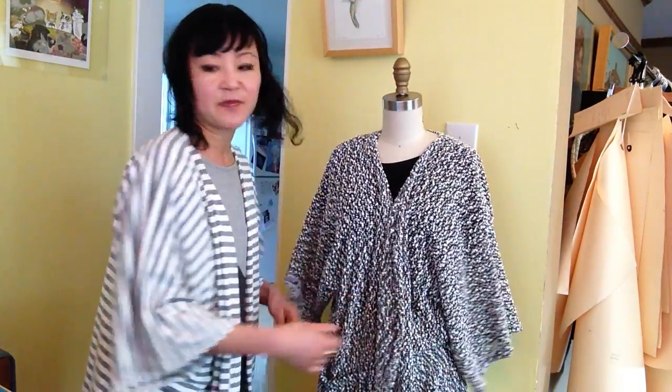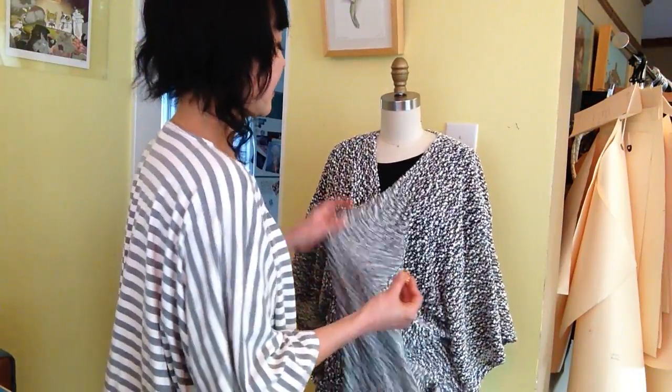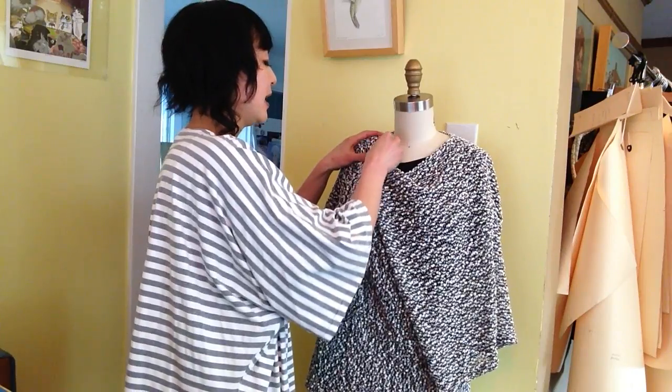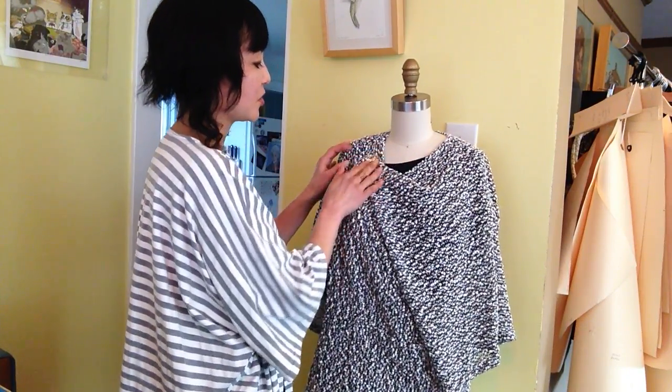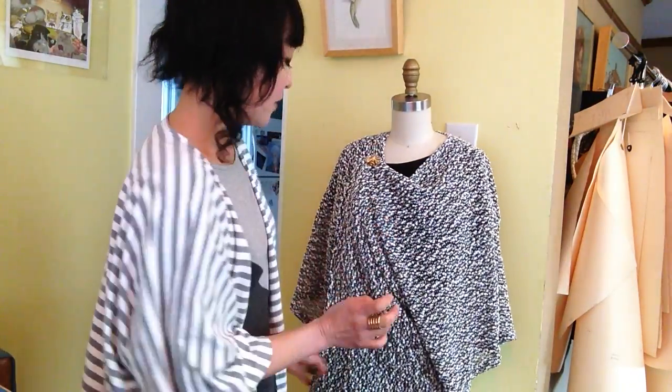And thirdly, let's take off this belt and we can add some interest with a pin. This is a fun little vintage bee pin. You can kind of make a cowl neckline with this by pinning it anywhere you like. A big bold statement pin would work well here too, and you can create an interesting neckline — a new look for your Komodo cardigan.